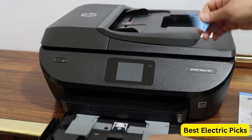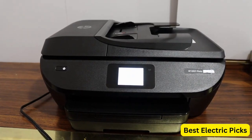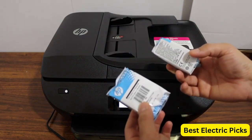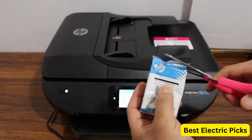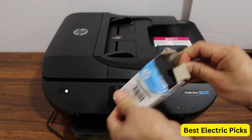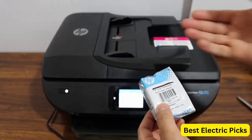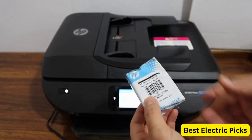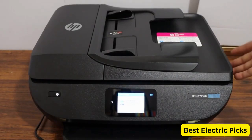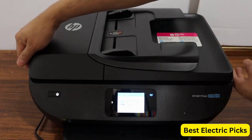This printer is equipped with wireless printing features, allowing you to print directly from your smartphone, tablet, or computer without the need for cables. It also supports HP Instant Ink, a convenient ink replacement service that automatically delivers ink to your doorstep before you run out, ensuring you never run out of ink at crucial moments. The HP Envy Photo 7855 is compatible with Alexa, allowing you to control the printer using voice commands for a hands-free experience. It's advisable to verify the latest specifications and features from the official HP website or contact HP customer support for the most up-to-date information.